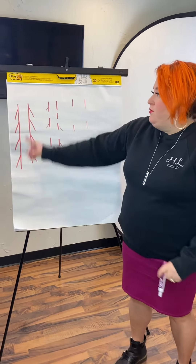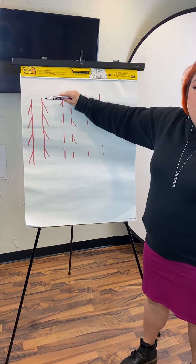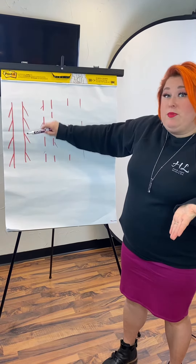Over here we have a full strand — this is virgin hair, never been colored, never been bleached, never been permed, no Brazilian blowouts. It's also never been flat ironed or blow dried.